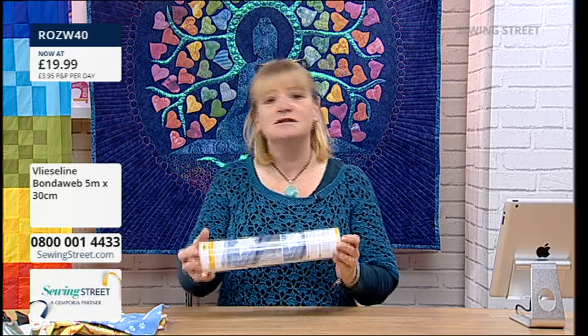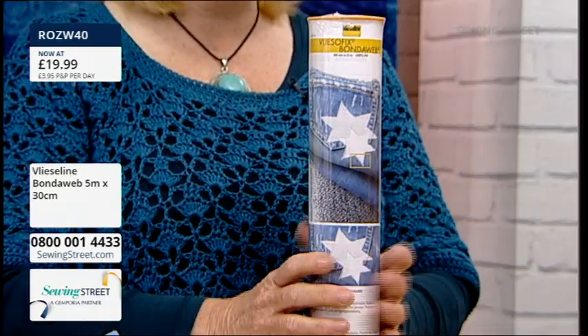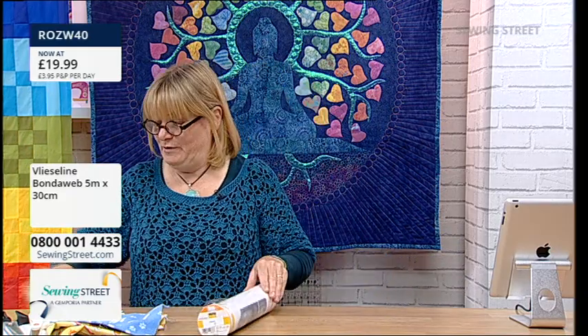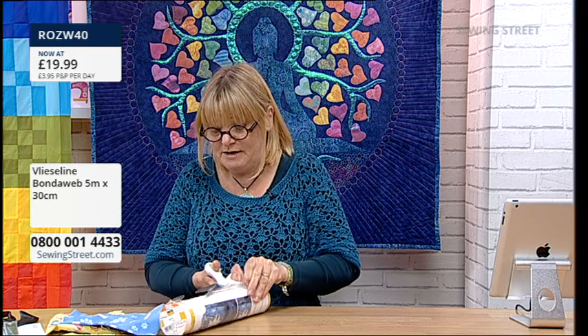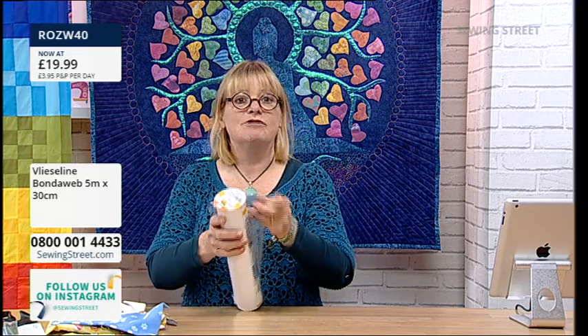So that's your P&P covered. Under £20 for five metres. It's 30 centimetres wide and there's five metres. I always have a roll of this - I use loads of Bondiweb. If you've never used Bondiweb before, you're going to love this. You can use it for so many things. Delphine's going to come on later and demonstrate, doing a complete beginner's guide. This is a fantastic saving. Get it now because this price will go up again at midnight - back to £23.99.